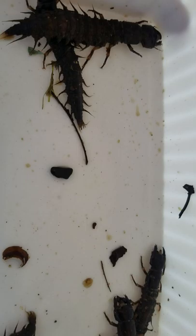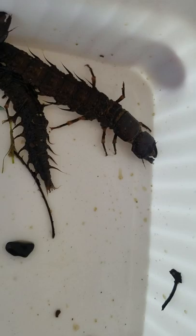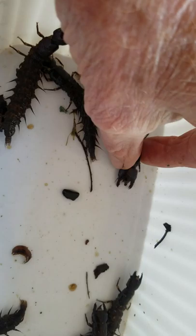They live in rivers for like 7 years before they crawl out on land and go underneath a rock and molt into their adult stage.